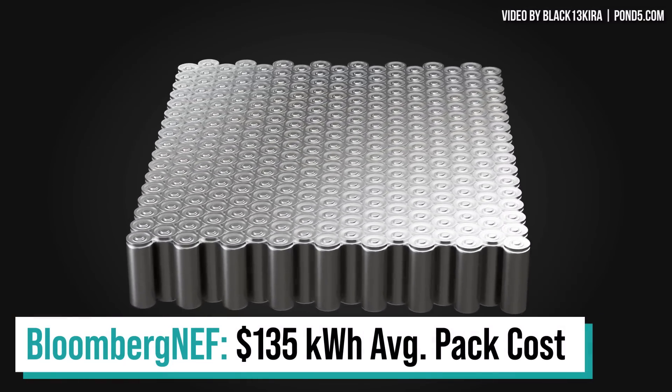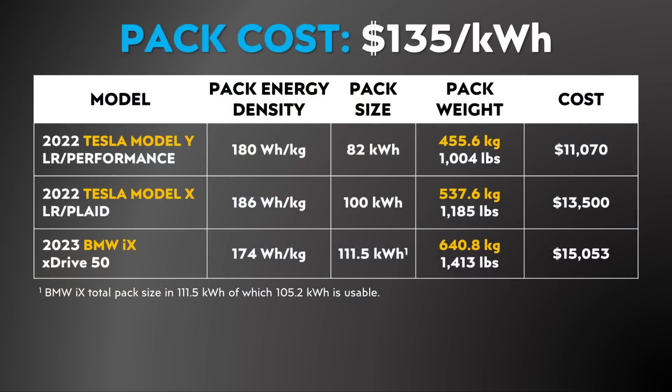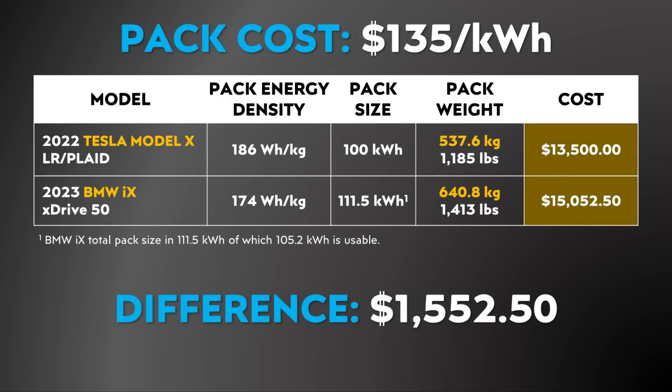According to Bloomberg NEF's research, the average cost of a battery pack for manufacturers in 2022 should be somewhere around $135 per kilowatt hour. And while I believe Tesla has a manufacturing advantage, thus they probably don't pay quite that much per kilowatt hour, since we don't know the exact cost that Tesla or BMW pays per kilowatt hour, let's just assume they pay the exact same price. If you do the math, that means the Tesla Model X battery pack, assuming a $135 per kilowatt hour cost, would cost Tesla somewhere around $13,500. Using that same cost, a 111.5kWh pack for the BMW iX would cost a bit over $15,000. Thus, it appears like Tesla has at least a $1,500 cost advantage when it comes to the battery pack cost of the Model X versus the BMW iX.